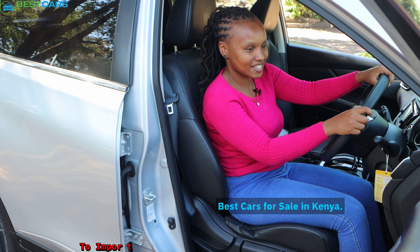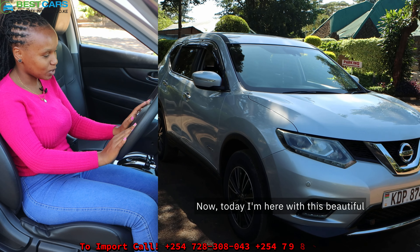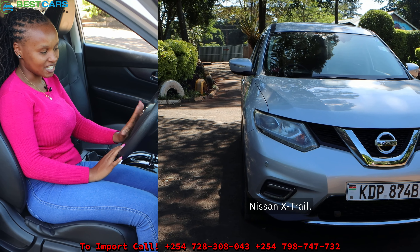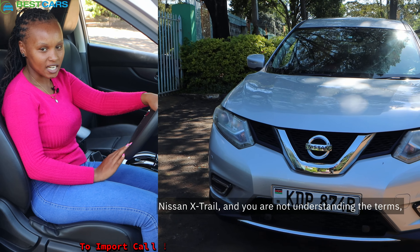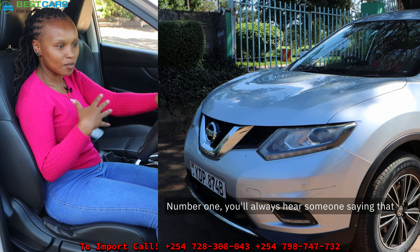Hi guys, this is Gladys from Best Cars for Sale in Kenya — we are the number one car importer. Today I'm here with this beautiful Nissan X-Trail, and before we go further I wanted to demystify the nomenclature of the Nissan X-Trail. If you're a client shopping for a Nissan X-Trail and not understanding the terms, I'm here to make the work simple for you.